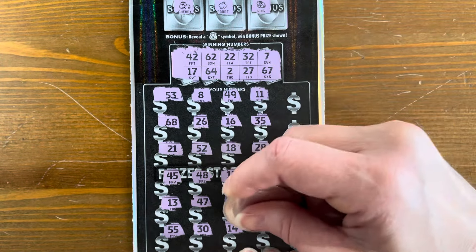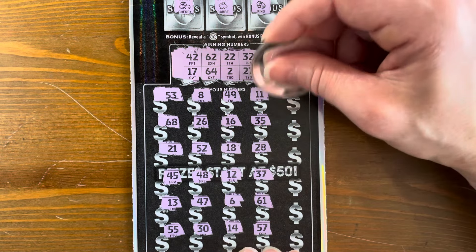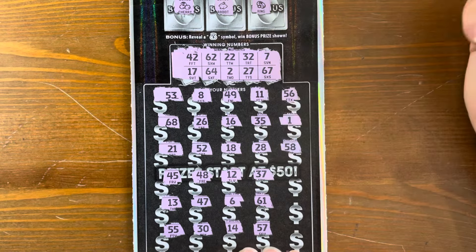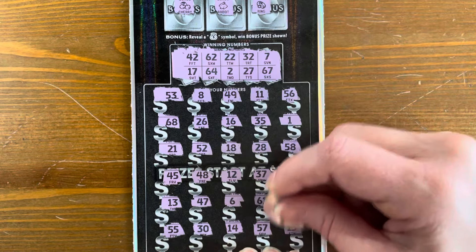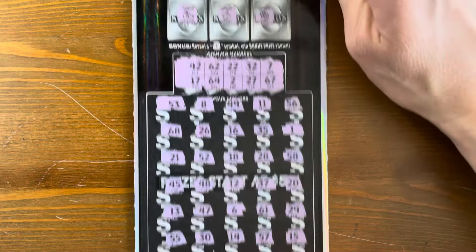Yikes-aroni. Numbers on ticket six: 61, 57, 56, 1, 58, 20, 29, 15. Oh no, y'all. Holy cow. The first five — nothing.